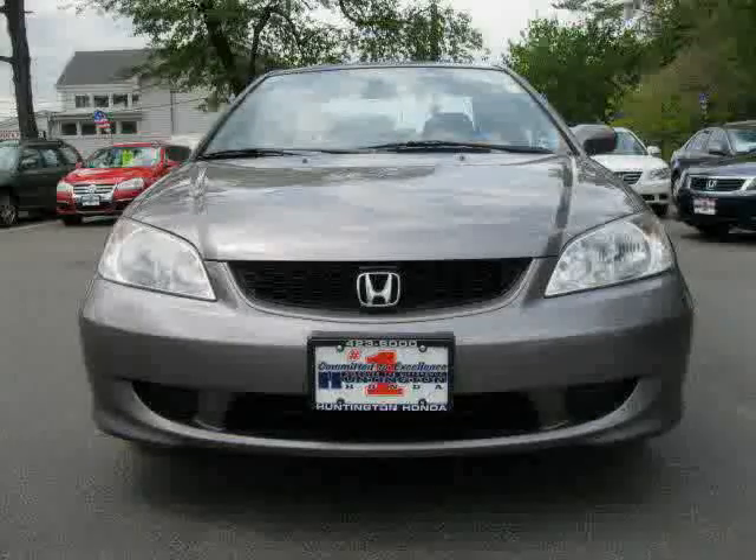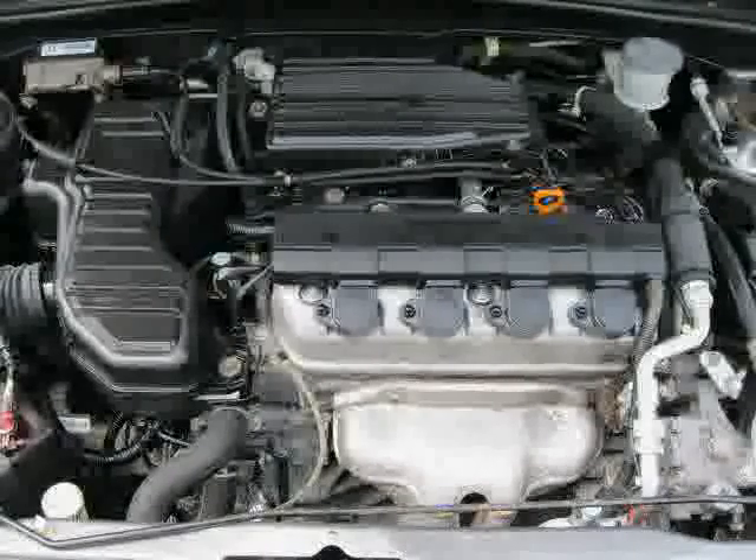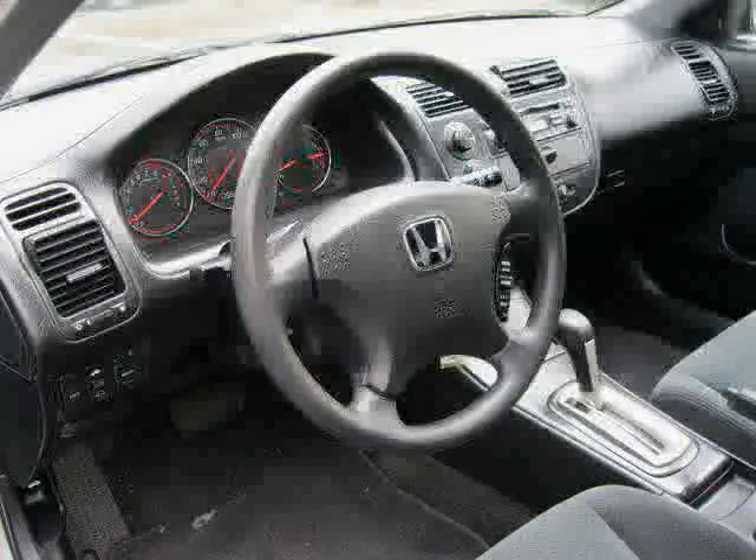Four wheel anti-lock brakes, power door locks, and power steering. The low, low mileage of 65,295 miles makes this Civic Coupe an easy choice for you.